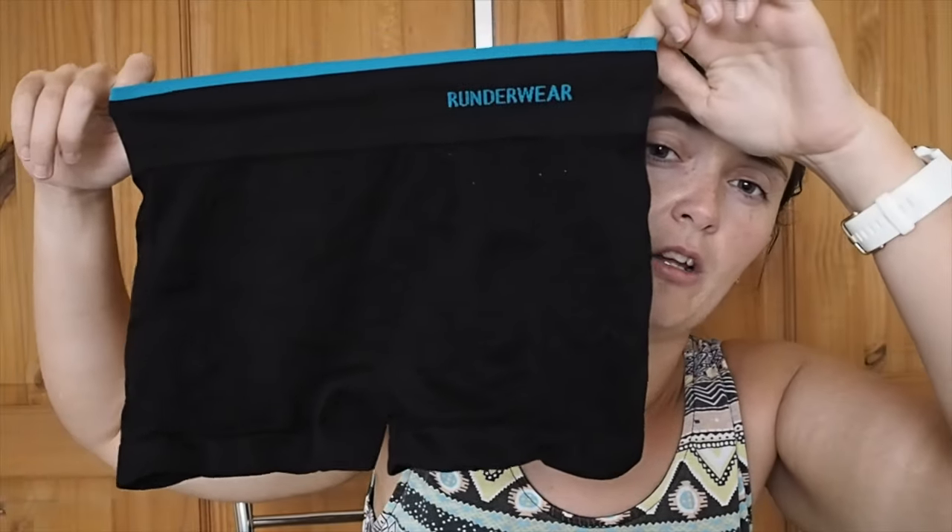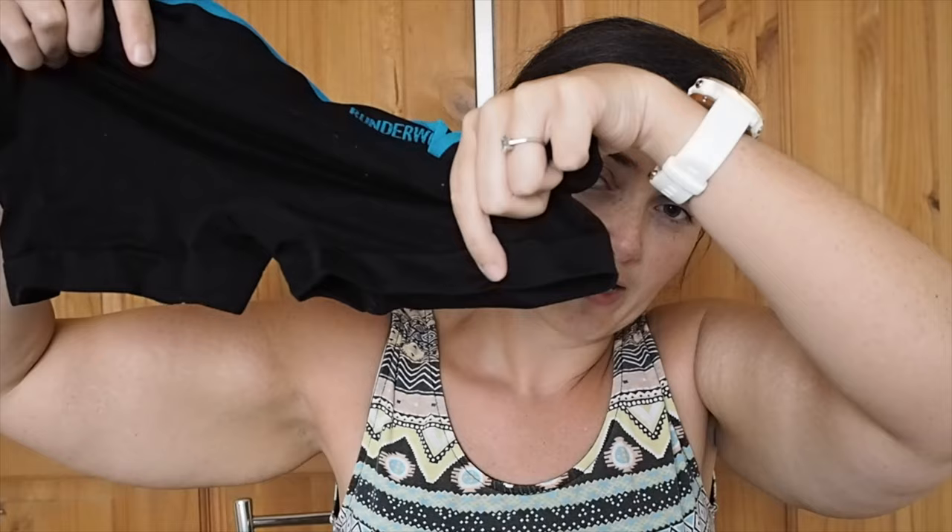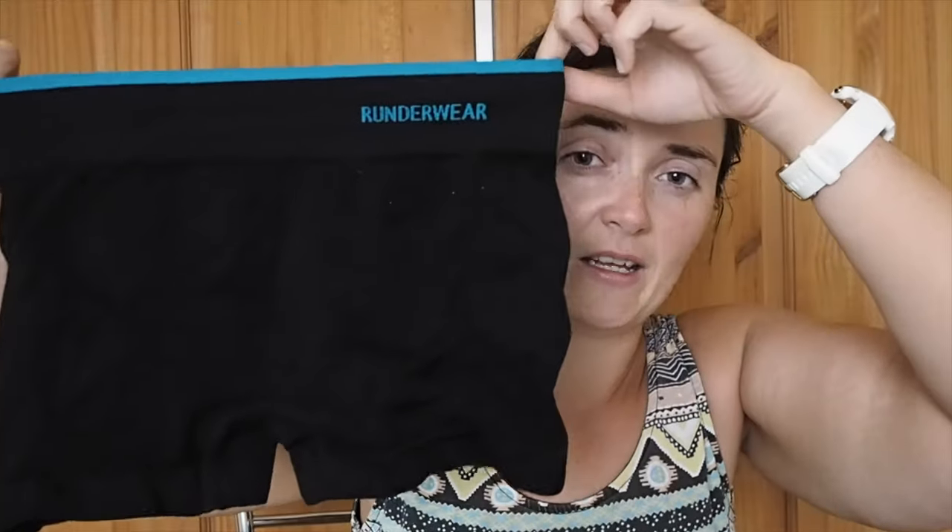Then I have the hot pants that they sent me as well. These I'm not as keen on in terms of style, but that's only because I have quite large thighs and I tend to find that the bit at the bottom sitting on the thigh kind of rolls up a bit. But other than that, still no chafing whatsoever, still brilliant for moisture wicking. They're just not my favourite style — I prefer the briefs. But if you like the hot pants style then go for this one — same great quality.